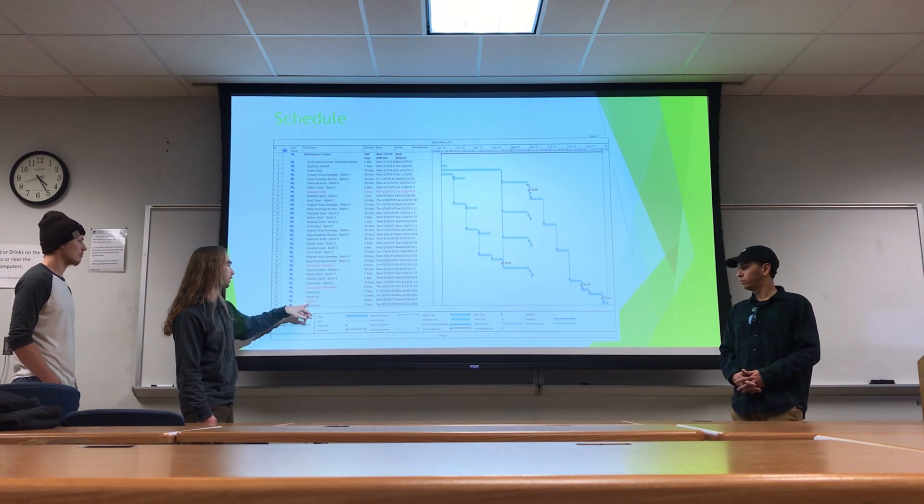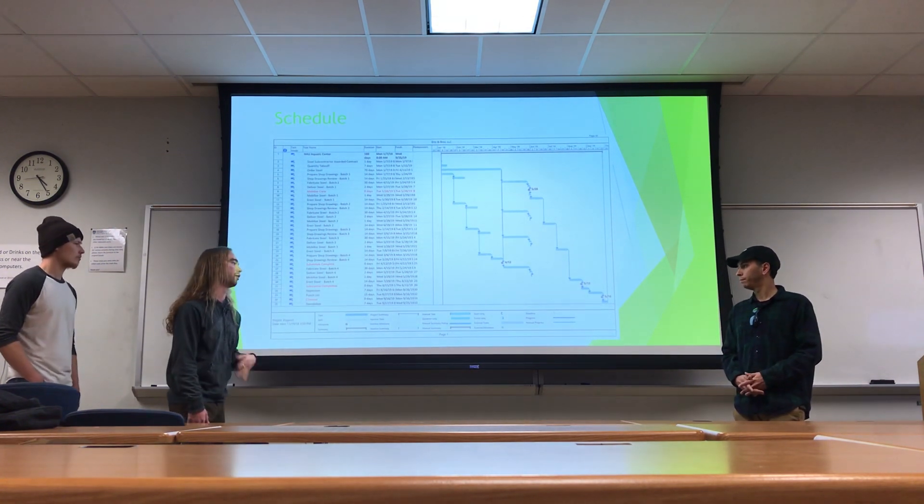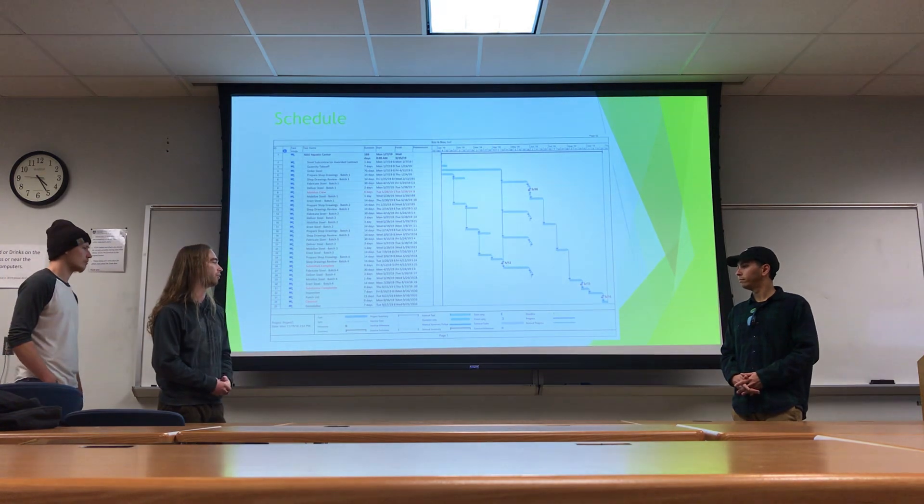After the punch list, we'll begin closeout on 9-16 and our project is determined to end on 9-25.